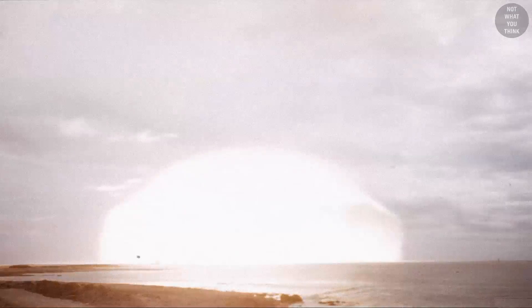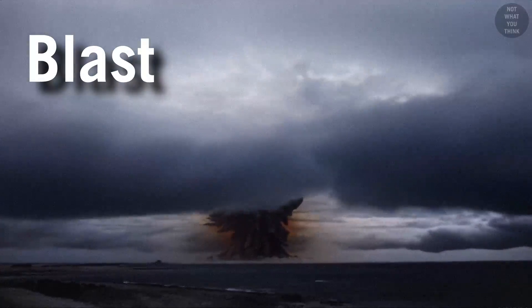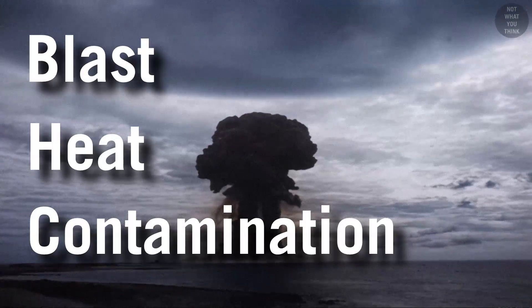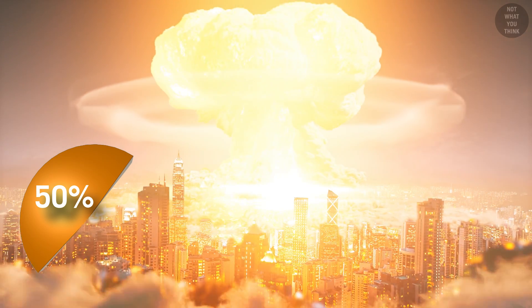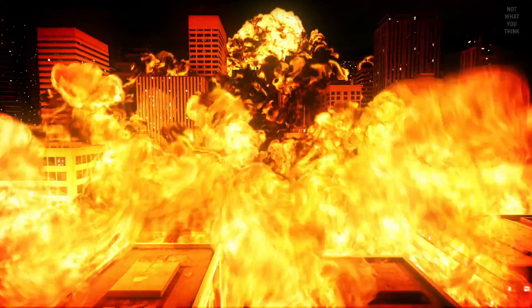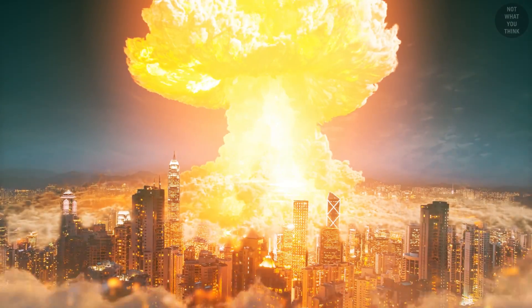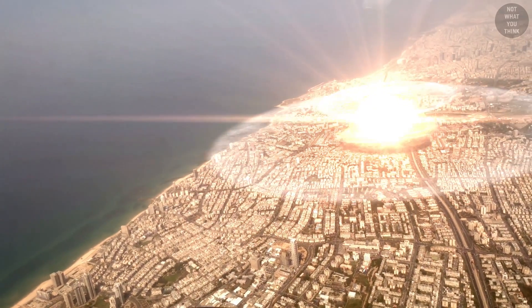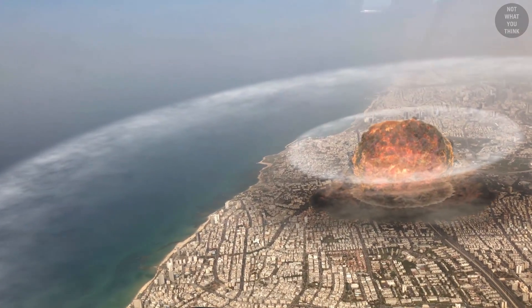In a nuclear explosion, there are three things that could impact a warship: the blast, the heat, and the radioactive contamination. About 50% of the energy released in a nuclear explosion is in the form of a blast. Its effects are usually measured by the amount of overpressure — the pressure in excess of the normal atmospheric value. The blast travels slightly faster than the speed of sound at sea level, and as you can imagine, it can be devastating, especially the closer you are to ground zero, the center of the explosion.